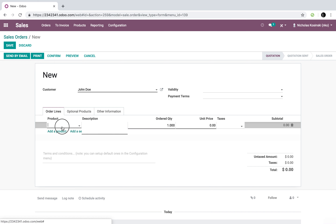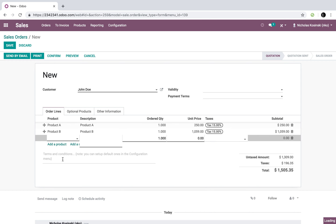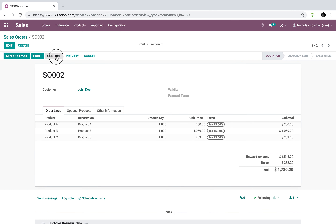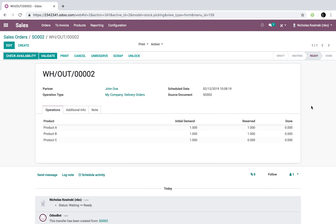Now let's go ahead and create another order and leave the shipping policy as 'deliver each product when available,' and confirm it.